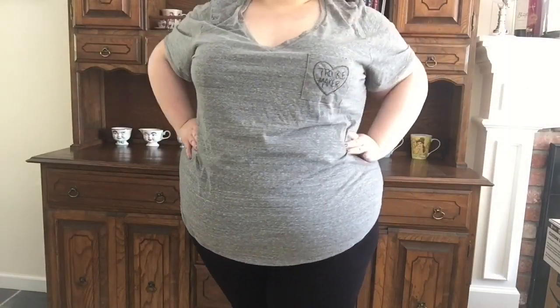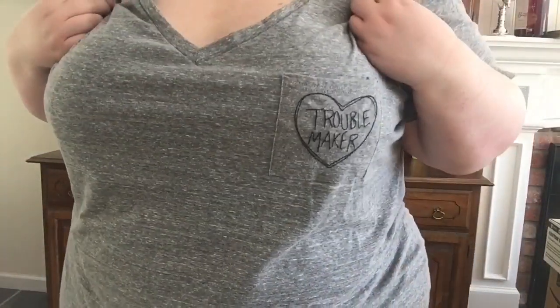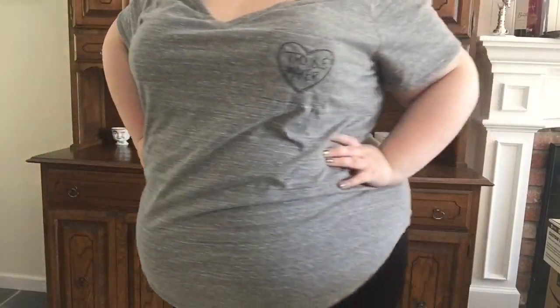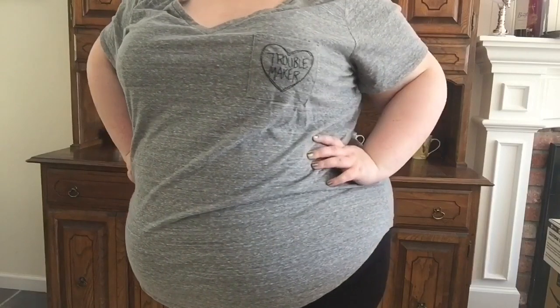And of course the Troublemaker pocket tee is a favorite of mine — I showed it in my last video but since I was doing all my t-shirts I just threw it in for good measure. Alright guys, I think that's it — thanks so much for watching, bye!